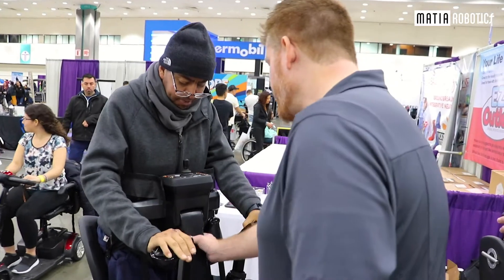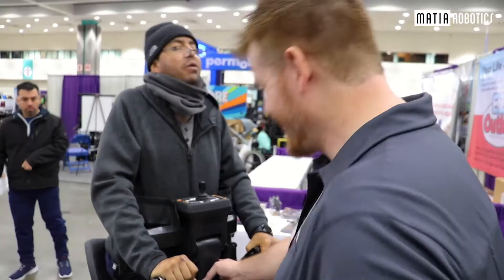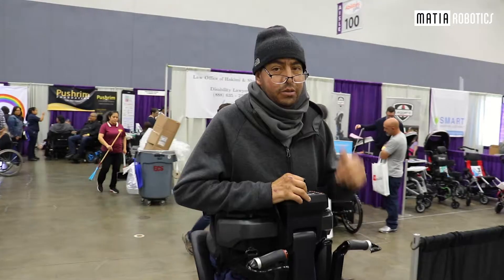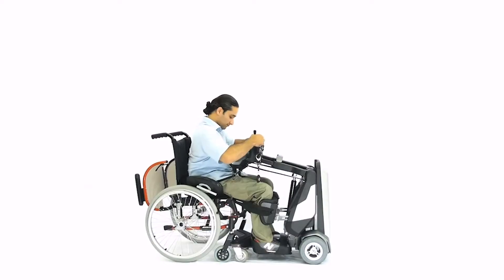A little bit more? Go ahead and squeeze that and just pull yourself. There you go. Even better, man. Perfect! I feel like a new man, man. The best event ever for people like myself.